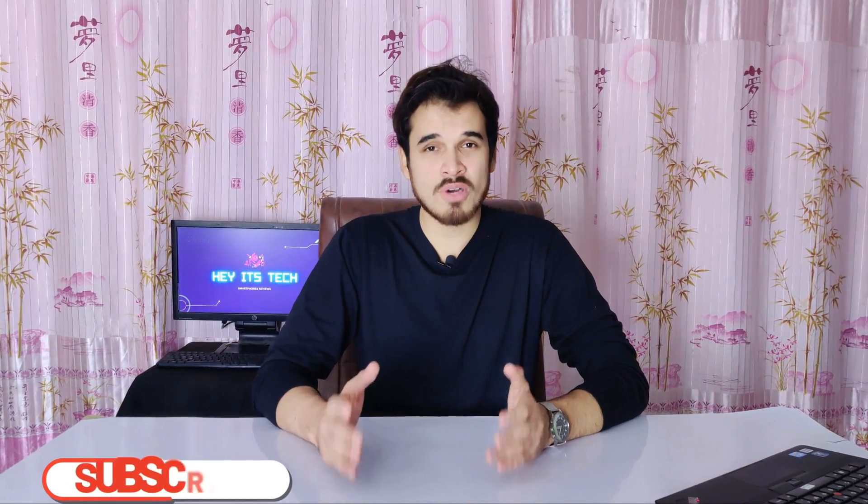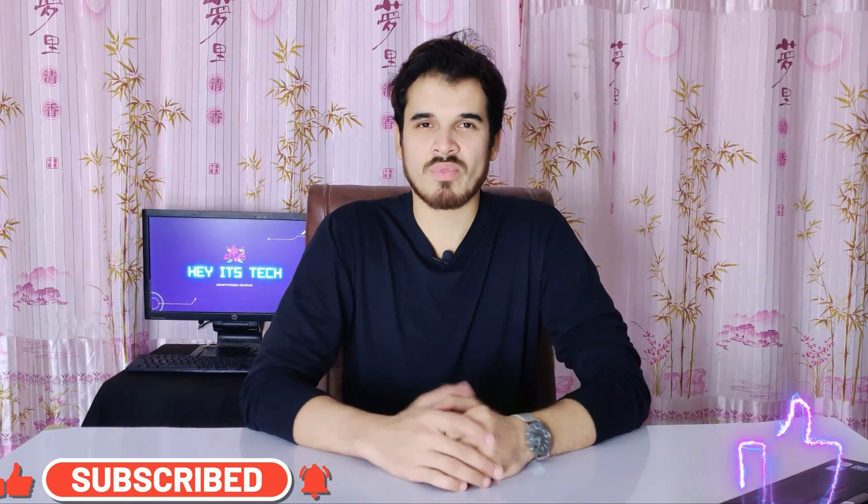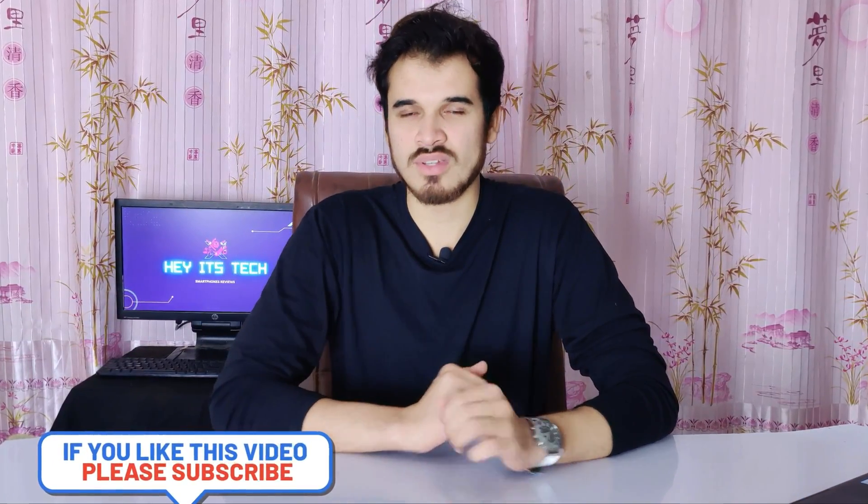If you want best-in-class smartphone reviews, please subscribe to my channel and press the bell icon to never miss a new video. If you liked this video, give it a thumbs up and leave your thoughts in the comment section below. My name is Hamza, and I'll see you in the next video.